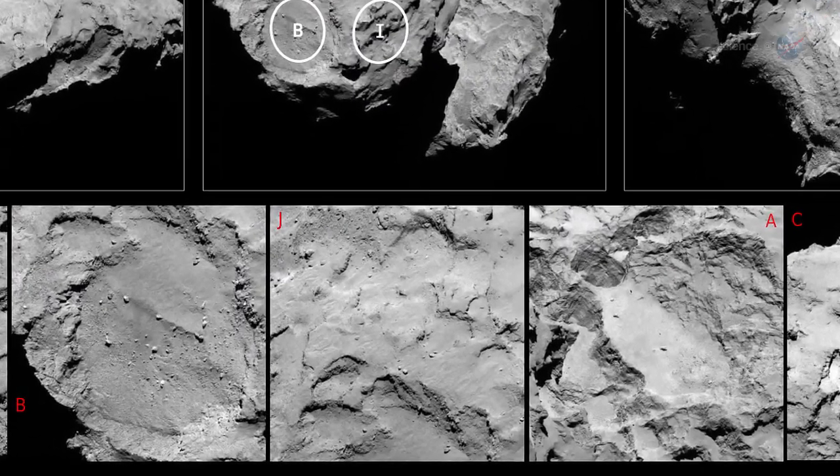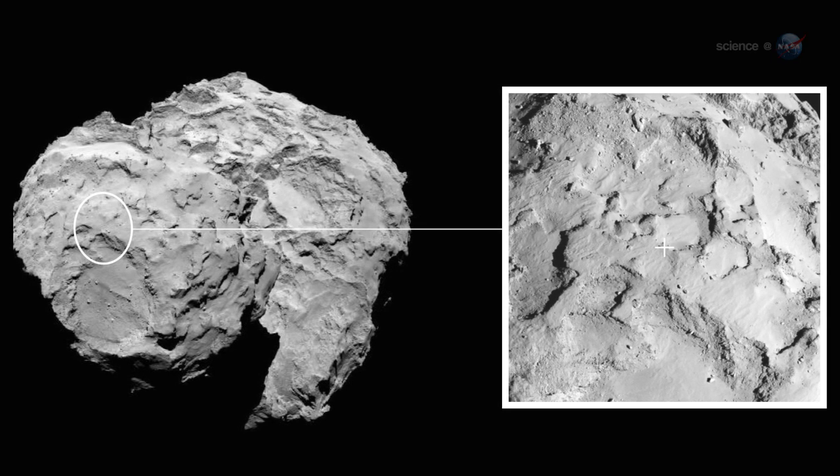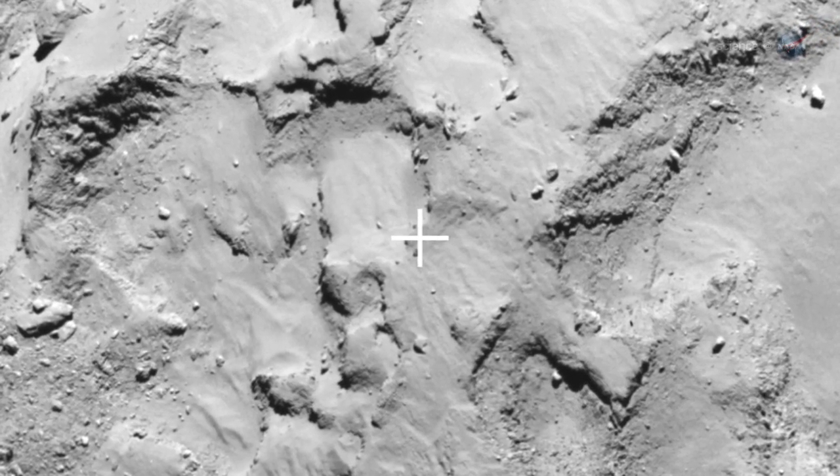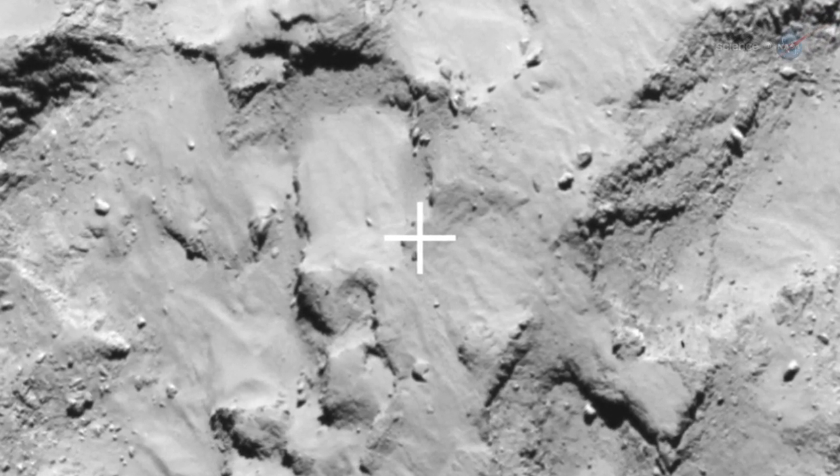Site-J is a relatively flat, boulder-free location on the smaller of the comet's knobs. It gets plenty of sunlight for the lander's solar panels and has good line-of-sight visibility for communications with Rosetta orbiting overhead.